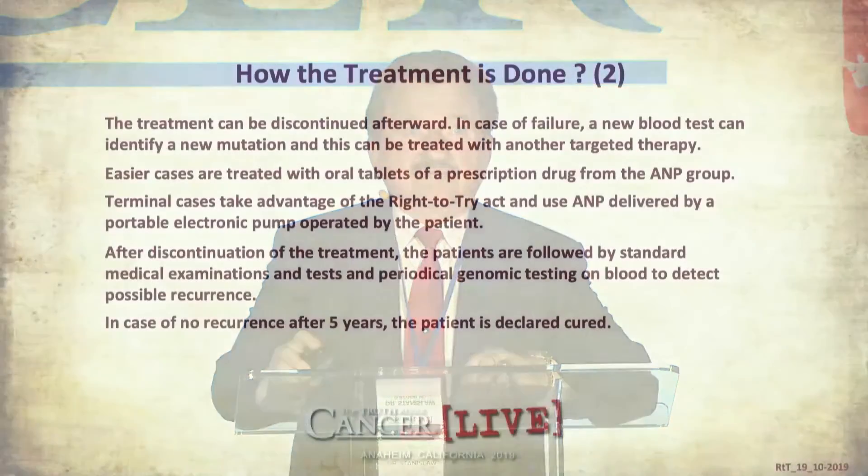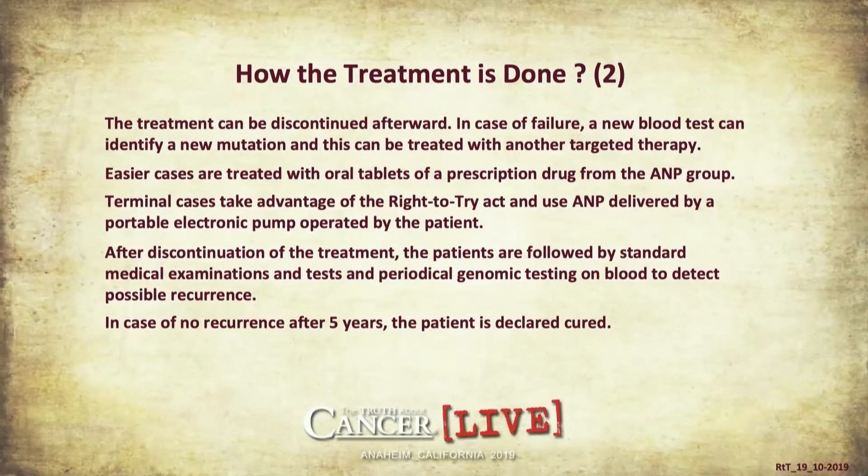We don't want to waste time if the treatment is not working. Once there are no signs and symptoms of cancer, and once we have evidence from repeated genomic tests that we don't have any more mutated genes, we continue treatment for another three months to make sure we did not miss anything. After treatment, blood tests which tell us about abnormal genes are extremely sensitive.